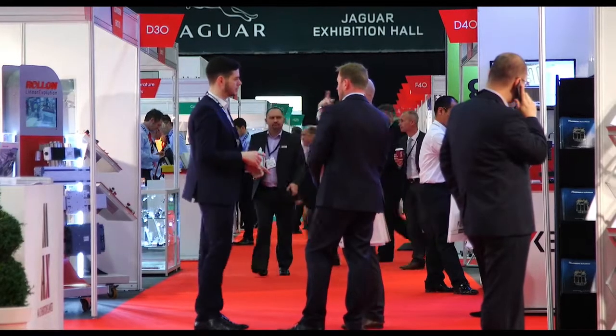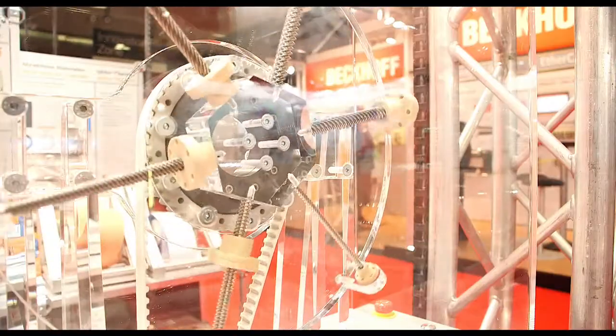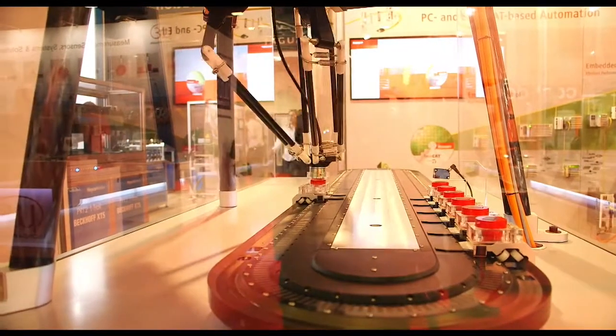It's been the busiest I've seen it so far. Lots of people coming to the stand, lots of people interested in our robot and our other demos. It's fairly central in terms of location in the UK, so we find that we get people from all around the UK rather than just a very small area.